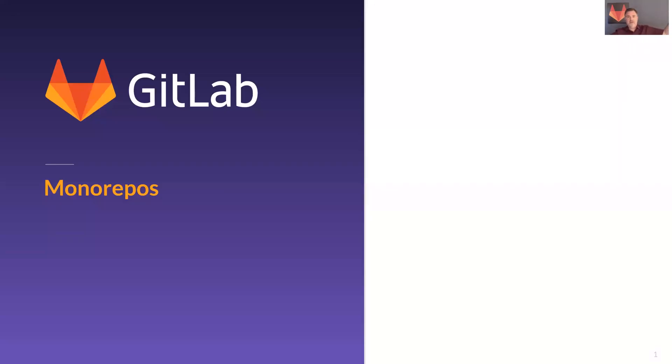Hi there, Francis Potter here from GitLab. We're going to talk about monorepos today. A monorepo is a large repo — everyone has a different definition, but usually if it's multiple gigabytes it's considered a monorepo. It's called a monorepo because they often have multiple projects or very large complex projects all inside one Git repo, and it creates special challenges for any kind of Git hosting.